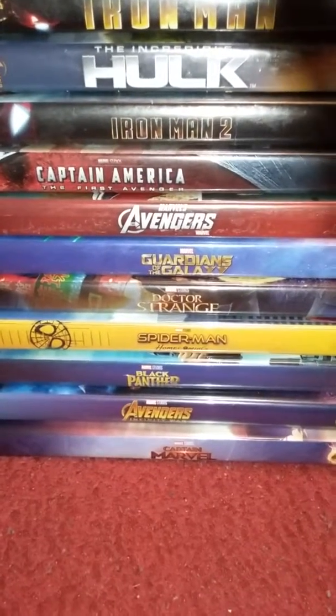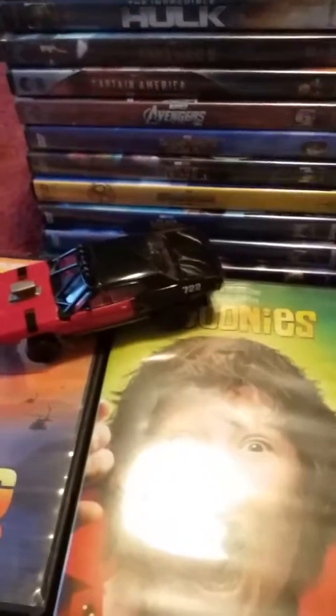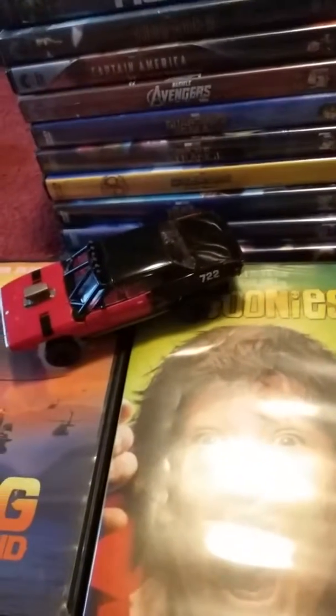That's the DVD collection update video! If you liked the video, leave a like, drop a comment letting me know what you think, and subscribe and hit the notification bell to be notified when I post a new video. I'll probably have to scrounge through all my stuff to find my VHS tapes. Until next time, keep calm and art on!